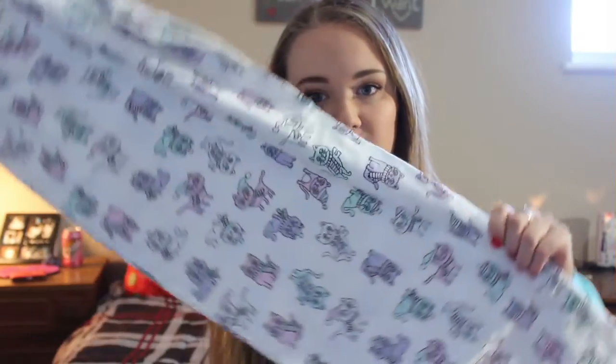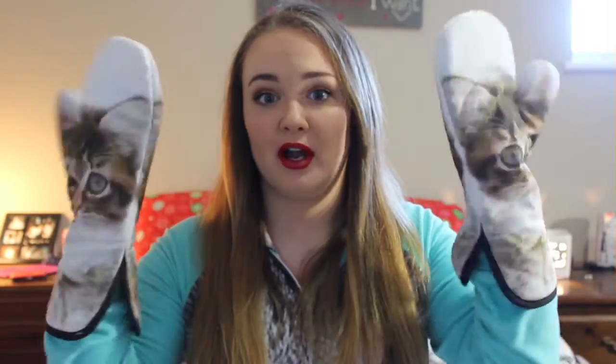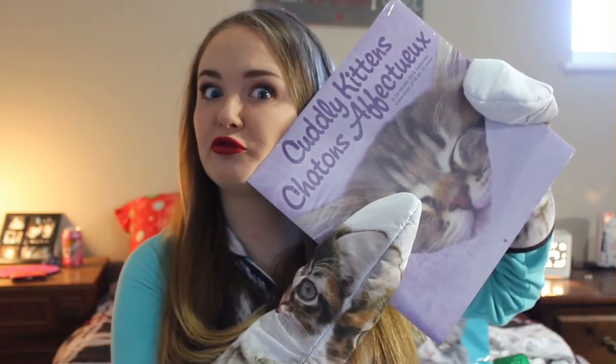A cat statue. Another cat statue — they match. Got these from my grandma. Cat pajamas, these are from my mother. A cat candle from my grandma. Cat stickers for my wall, these are from my niece. A giant cat makeup bag from my mom — this is just what I needed. Cat oven mitts from my aunt — she knows me very well. A kitty calendar, also from my aunt.